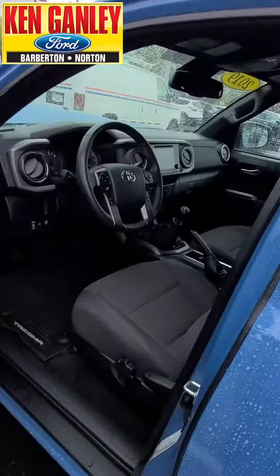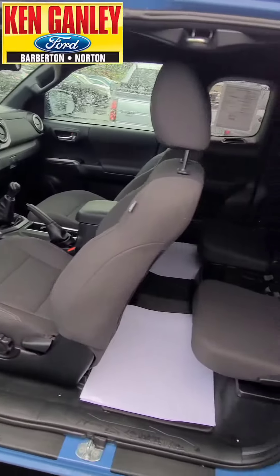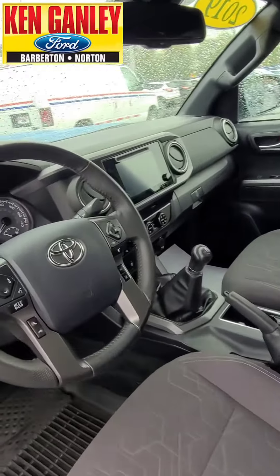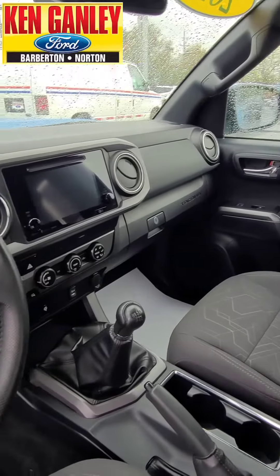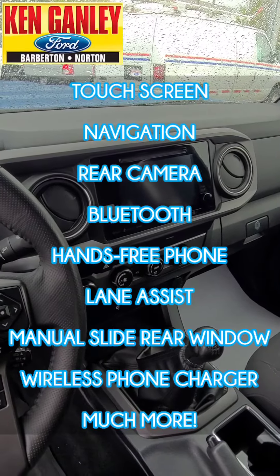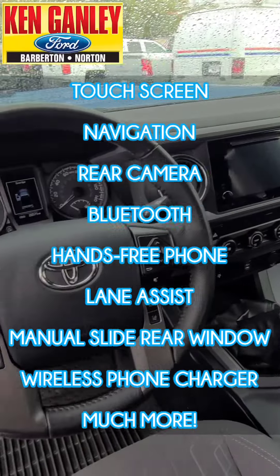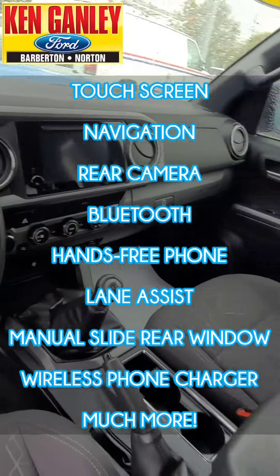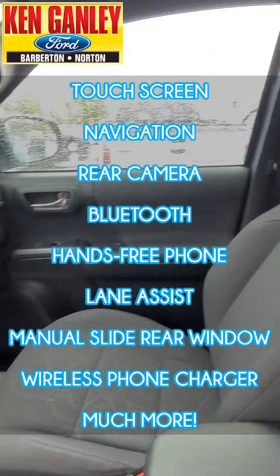Let's look inside. It's an extended cab — you do have some room in the back. Up front, 2019, great miles on this, like new in here. It's got a touch screen, navigation, rear camera, Bluetooth, hands-free phone on the steering wheel, lane assist, manual slide rear window, and wireless charger — and much more.